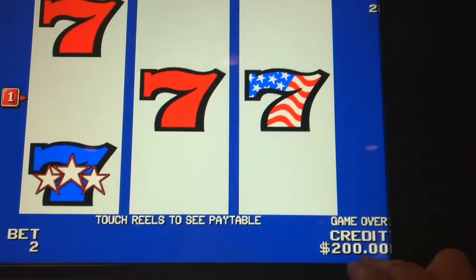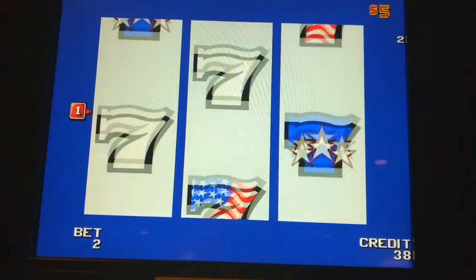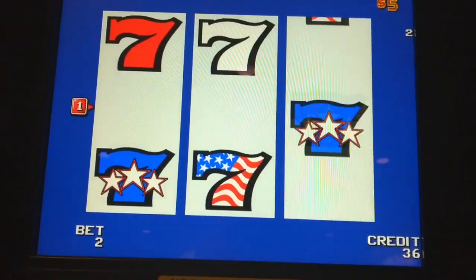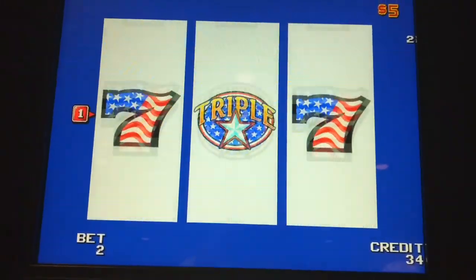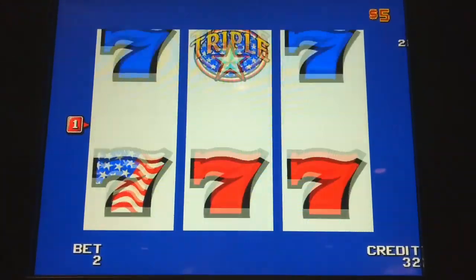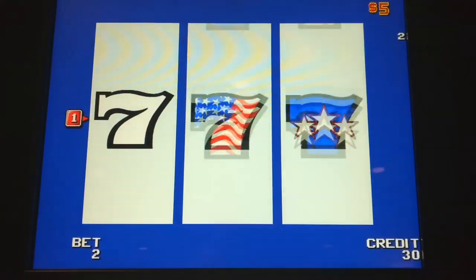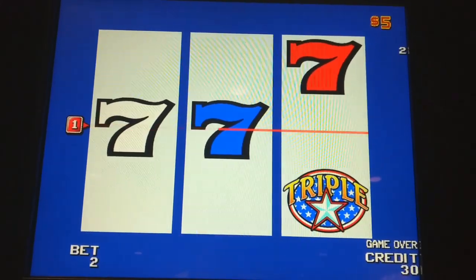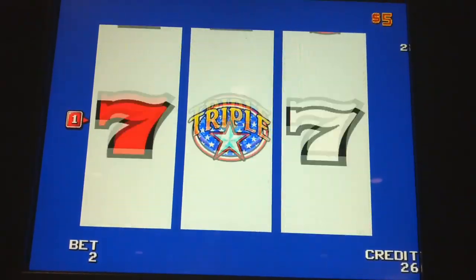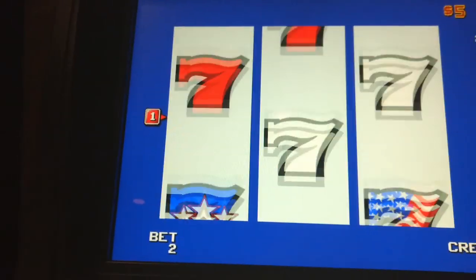Hi, this is Wild Bill making a video: Do You Believe in the RNG? This is the second video in a three-part series, so if you haven't watched the first video I'd recommend that you do that. The first one I called 'Are You Being Monitored,' where I go into some detail about some of the technology that casinos have available, and this is a continuation of that.